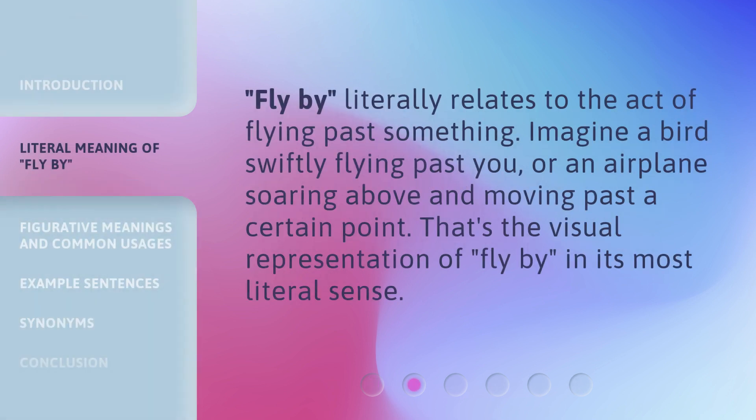Flyby literally relates to the act of flying past something. Imagine a bird swiftly flying past you, or an airplane soaring above and moving past a certain point. That's the visual representation of 'flyby' in its most literal sense.